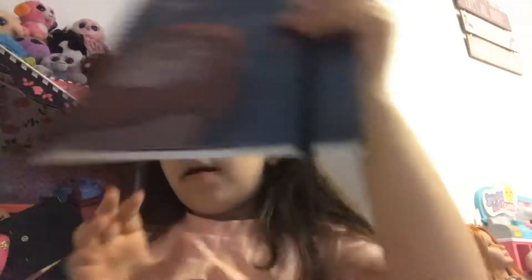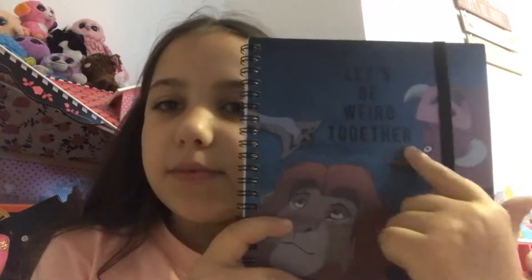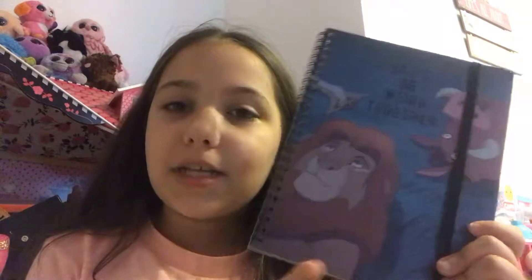They have little sections and in between the sections there are little pockets — you can't really see them because they're the same colour. I also got this book from Typo as well — it's a Lion King one because I love that film. It says 'Let's Be Weird Together' and that's Timon, Simba, and Pumbaa. This one doesn't have the sections and it's a bit different inside, but it's great. It has a pocket at the front but it's not divided into sections.